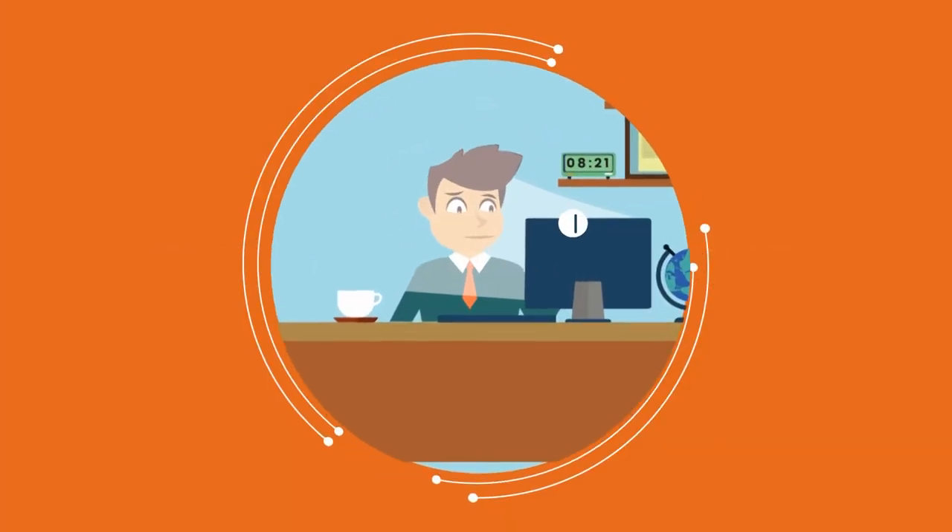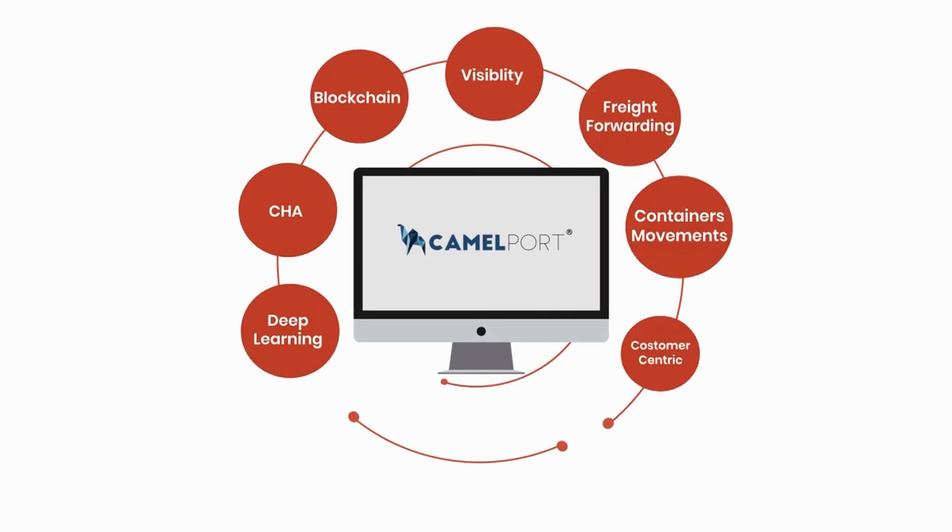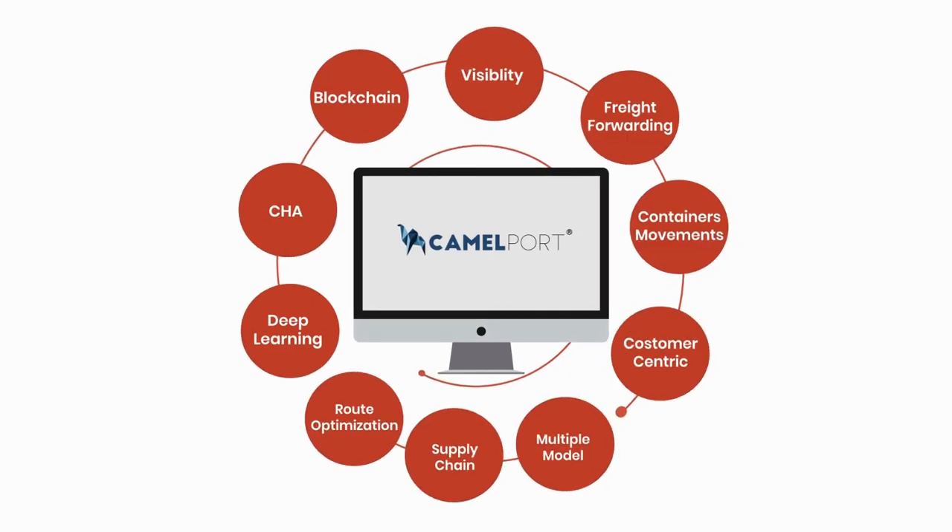And that's when Mr. Amit stumbles upon Camelport, an online platform that streamlines all these challenges into a fast and easy solution.